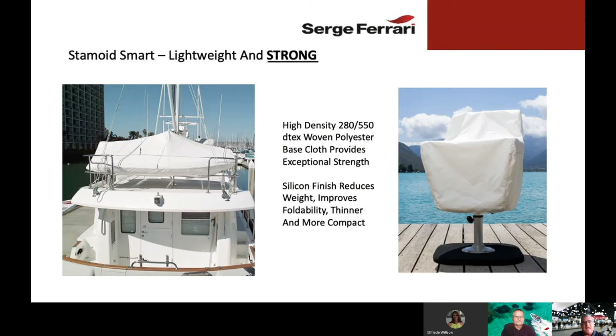Just because the fabrics are lightweight doesn't mean they're not strong. One comment we often get when we show people Stamoid Smart is, wow, this fabric is so lightweight, how can it be strong? We use high-density 280 by 550 D-Tex woven polyester base cloth fibers that provide exceptional strength. The tensile and tear strength of Stamoid Smart is equal to other PVC fabrics. The silicone finish reduces weight, improves foldability, and makes the fabric more thin and more compact.